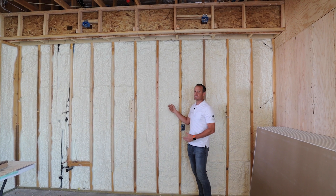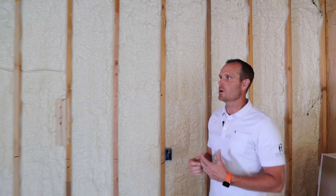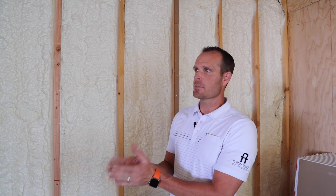You can see behind me the spray foam — this is actually open-cell spray foam. There's a difference: open-cell is a little lighter, less dense. Closed-cell is more dense.